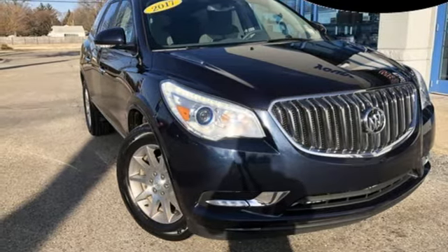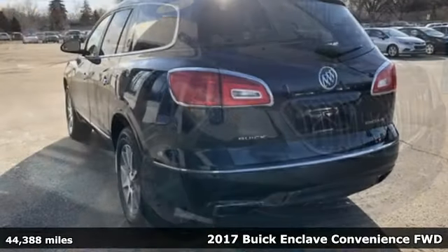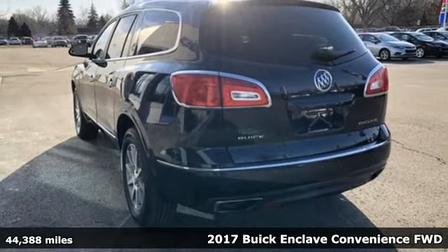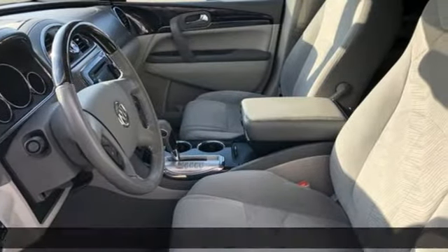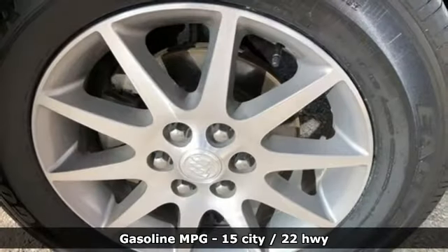Here's a 2017 Buick Enclave — smart, sleek and beautiful. It shatters expectations of what a crossover should be. It's equipped for all your driving needs and wants.